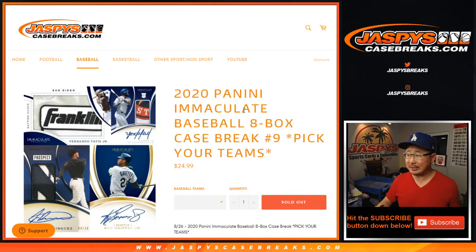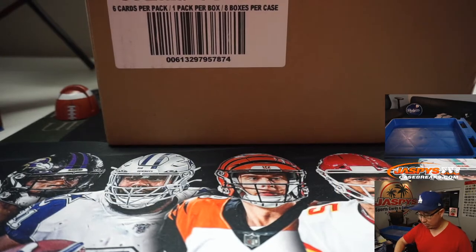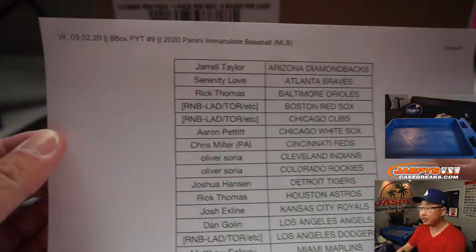Hi everyone, Joe from JaspisCaseBreaks.com with 2020 Panini Immaculate Baseball. Full case, 8-box, pick your team, number 9. Fresh case — 8-box case right there. Some excellent stuff in Immaculate Baseball. Thanks everyone right here for getting into the action. Appreciate it.